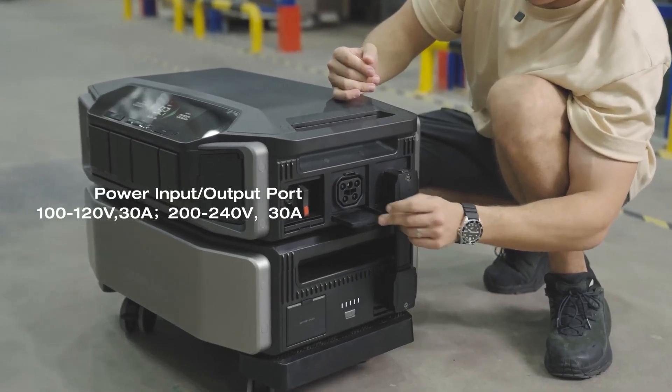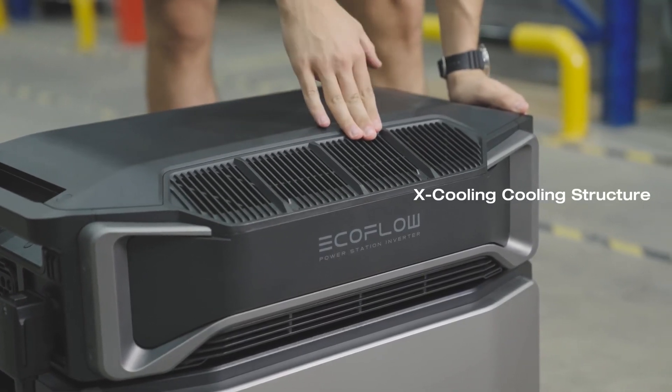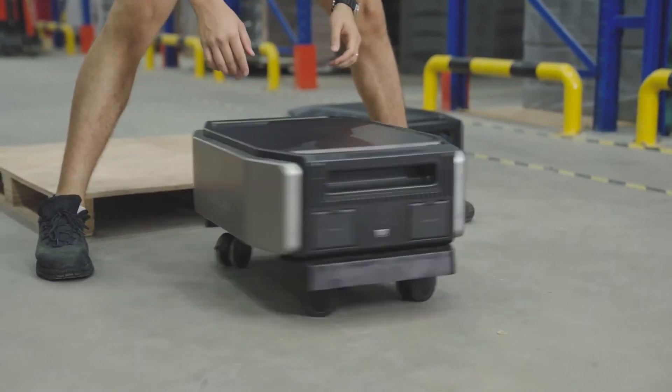Take this with you anywhere you go when you leave your home — vacation, camping, work, anywhere. Grab a battery or two if needed. I love it. This is just so amazing.